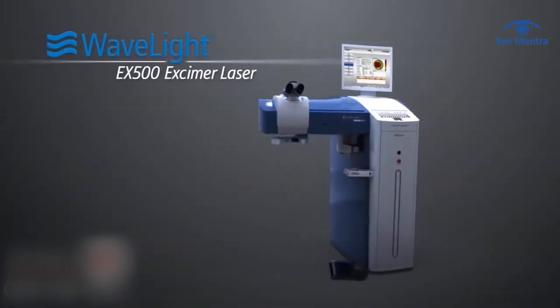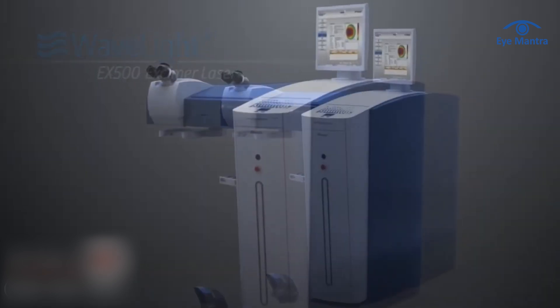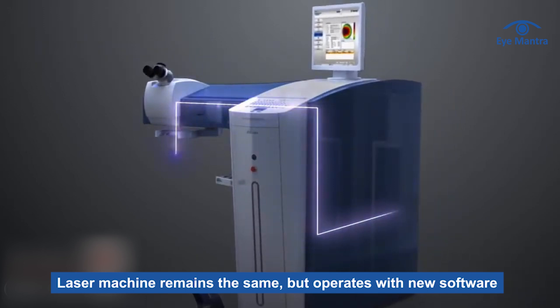Let's start with the machine. InnoVise is an upgraded version of Contura Vision. It uses the same Excimer laser system EX500 as Contura Vision but with a software upgrade. So while the laser machine remains the same, it operates with a new and advanced software called InnoVise.